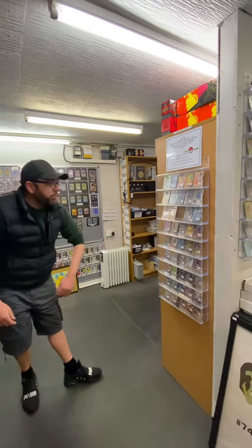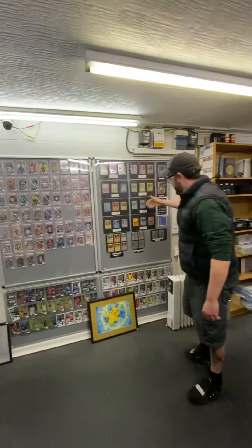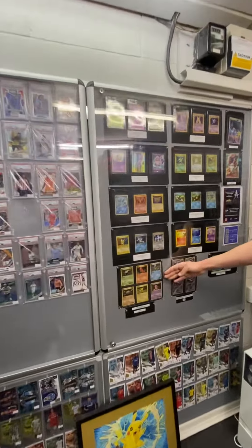All the way around the shop you'll find loads of cards up for sale. This is one of my favourites at the moment — a little Ditto collection that we've got.